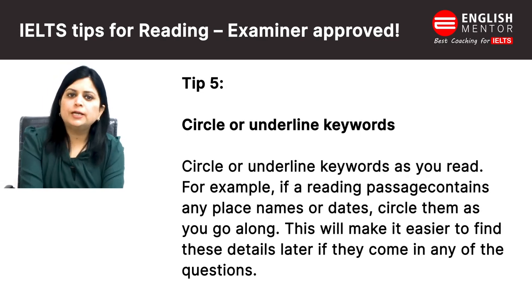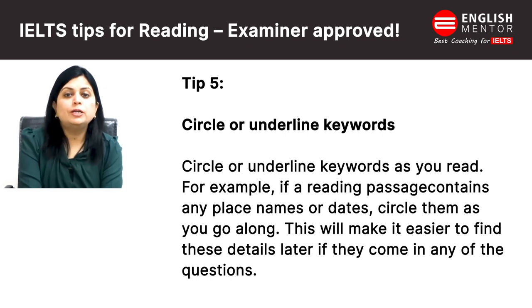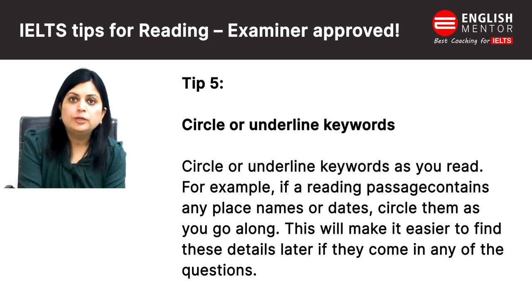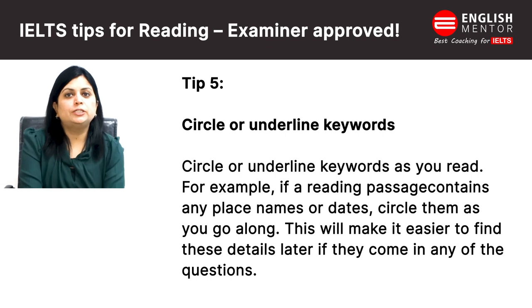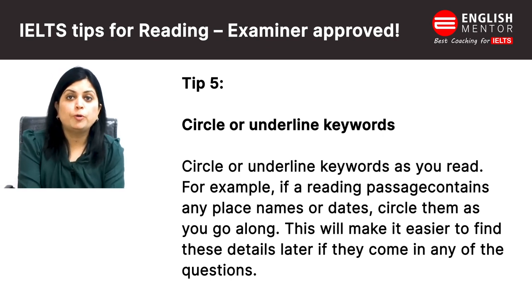Fifth one is: circle or underline keywords as you read. For example, if a reading passage contains any place name, person name, or date, you must underline or circle it — this will help you find the details later on. Some students underline almost the entire passage while reading or finding answers, which is a very bad strategy because you get confused and can't identify important points when everything is underlined.